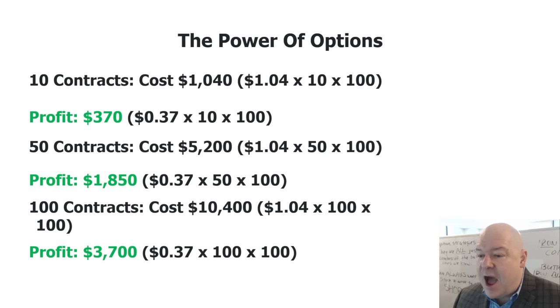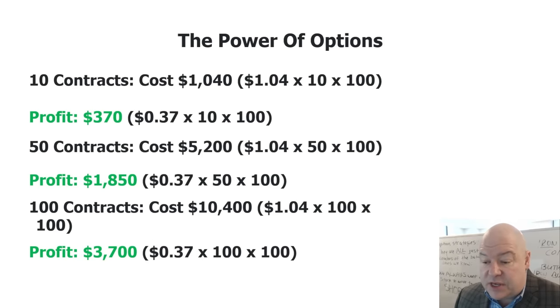Options are extremely powerful. Every option contract comes with a multiplier of 100, meaning one options contract gives you the right to buy or sell 100 shares of the underlying stock. In the Micron example, let's say you only want to buy 10 contracts priced at $1.04. Within 45 minutes, that option moved up to $1.41, netting $0.37 per contract. With 10 contracts that costs $1,040 and profits $370 in less than 45 minutes. With 50 contracts, that's $1,850 profit. With 100 contracts, that's $3,700. That's the power of trading options — you'll never get these kinds of gains just by trading stocks alone.